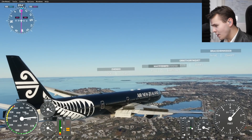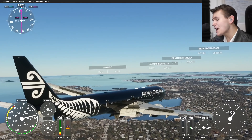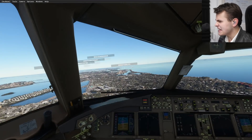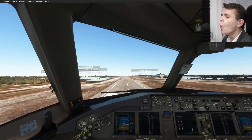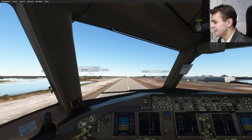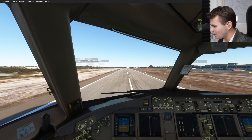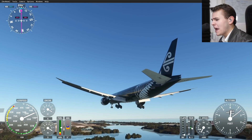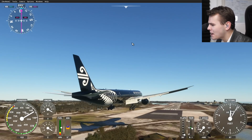Welcome back on board this absolutely beautiful triple seven — and yes, a beautiful landing! Did you hear that beautiful sound of that touchdown? Let's go ahead and stop this aeroplane now. What a beautiful landing here at Key West airport!